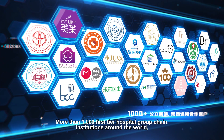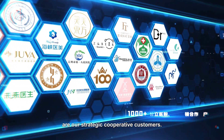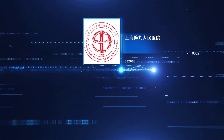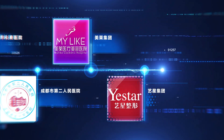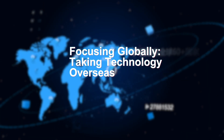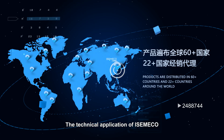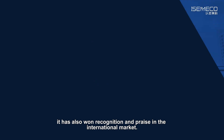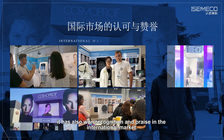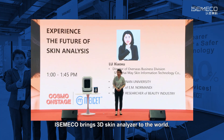More than 1,000 first-tier hospital group chain institutions around the world are our strategic cooperative customers. The technical application of IsmaCo not only leads the development of the industry in China, but has also won recognition and praise in the international market. IsmaCo brings the 3D skin analyzer to the world.